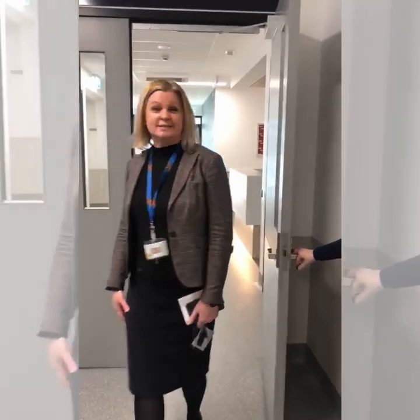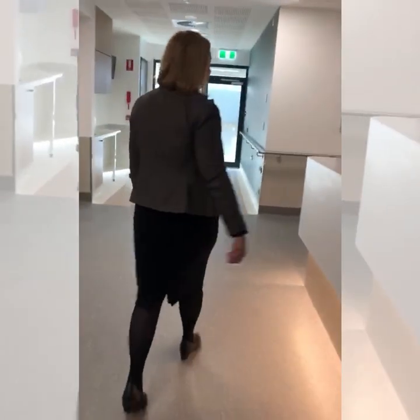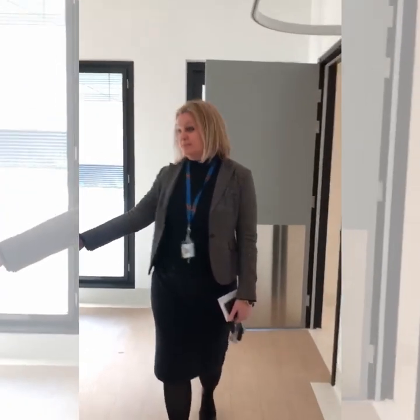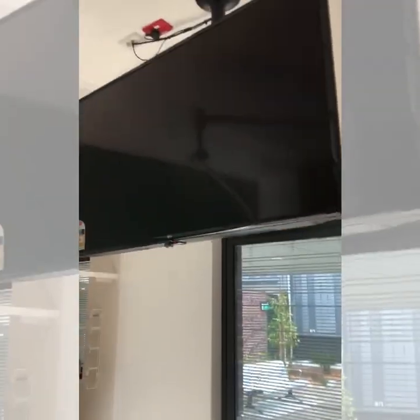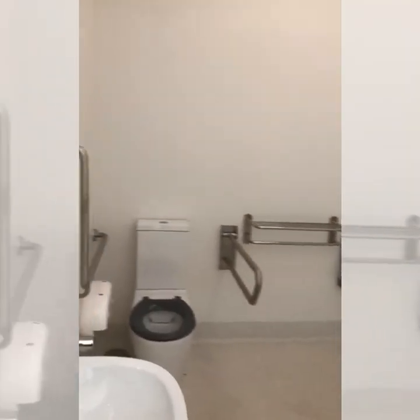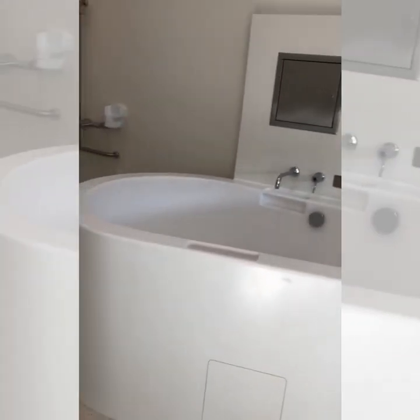We are in the well-anticipated birthing suite. We've got two beautiful rooms for our families to birth in — come through and I'll show you. There's a lovely reception area for families to be greeted. We've got a lovely area here for family to be with mum and bub, and a well-equipped area for the process to be undertaken based on mum's choice and what she would like for her birth plan. Our midwives and our staff are really excited about being able to welcome the next generation of Maranoa residents into the world.